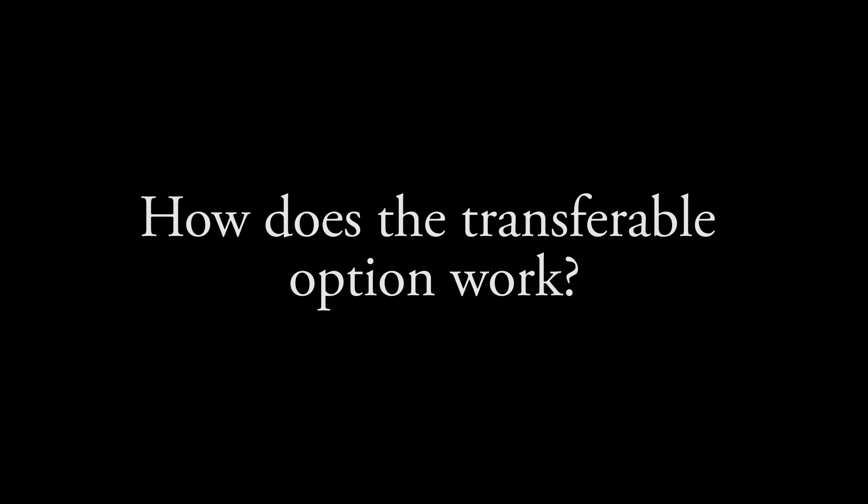How does the transferable option work? Holland is looking to update their housing stock, and they realize that the average time that we live in our home is five to eight years. They decided to allow for this financing to be passed along to the next homeowner in the event of a sale.